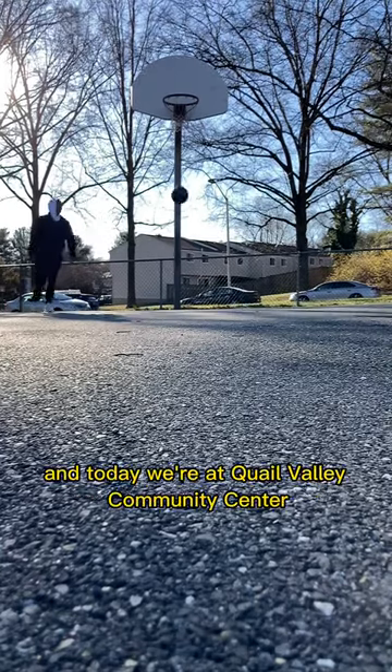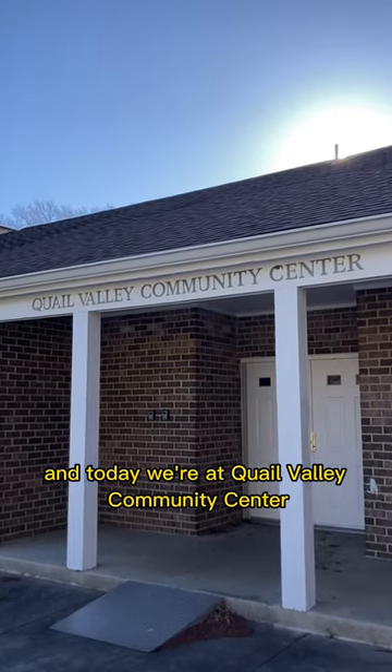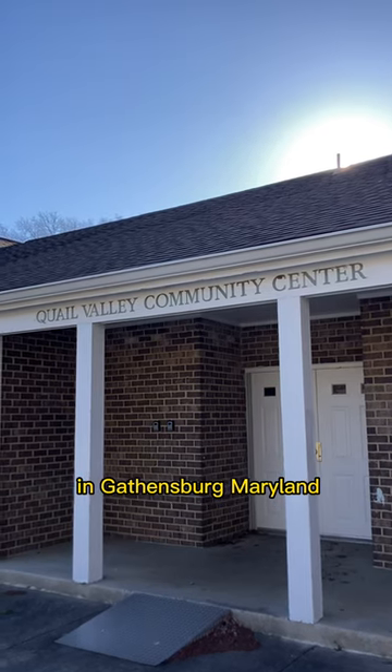I'm Vin with Court Reviews, and today we're at Quail Valley Community Center in Gaithersburg, Maryland.